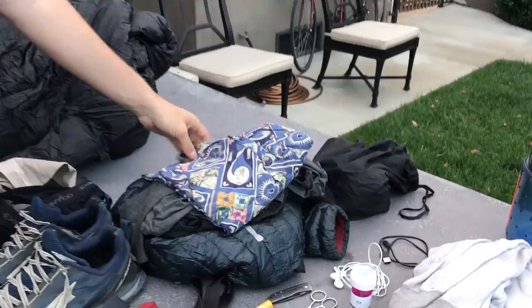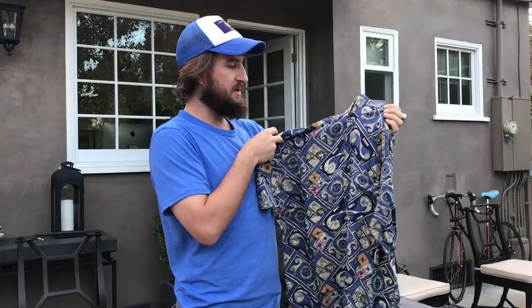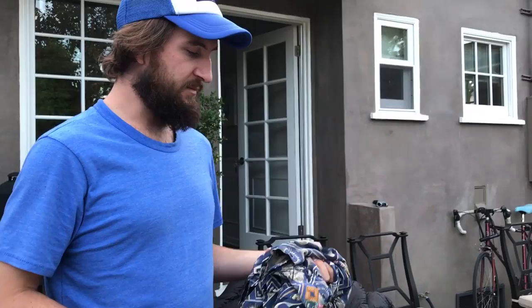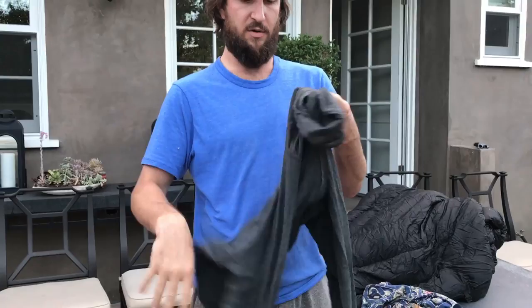Cool trail shirts — everyone's wearing these. I don't know, they're like five bucks at most thrift shops. I try to get rayon ones, which is like a faux silk. They dry pretty fast, you can open them all the way up in the desert when it's super hot, and they're comfortable to sleep in. I like these a lot.